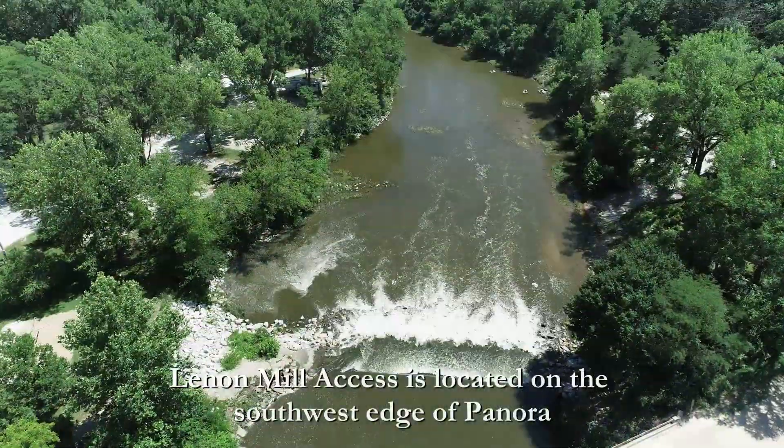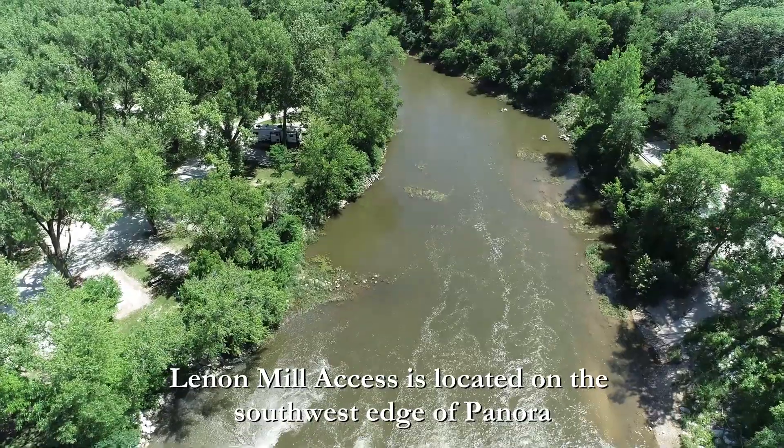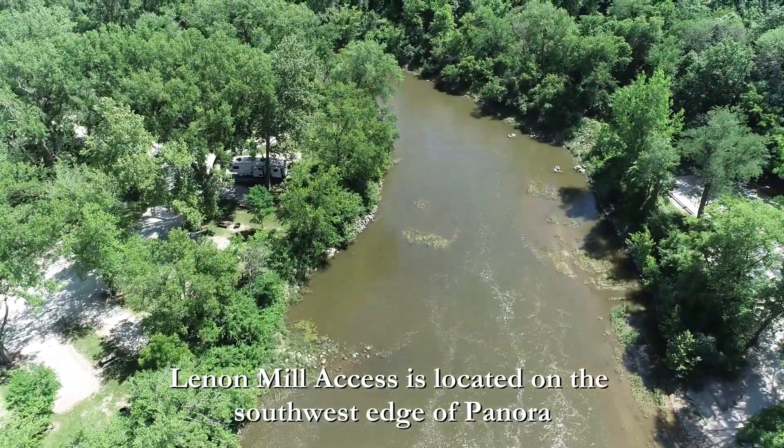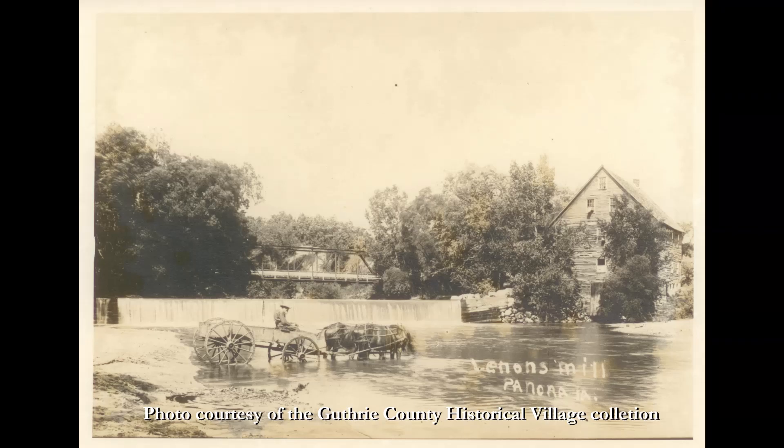The trip begins at Lennon Mill Access, which offers gravel parking, a concrete access ramp, campground, and bathrooms. It is the original site of the old Lennon Mill, built in 1863.